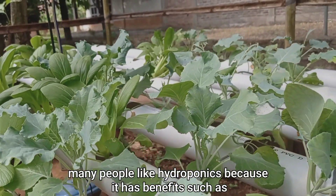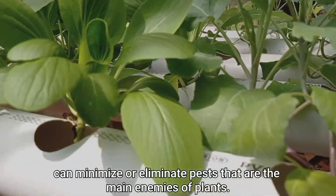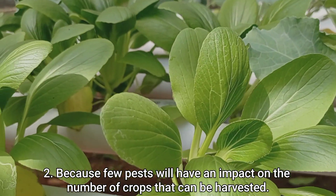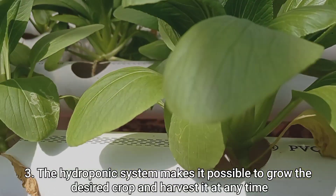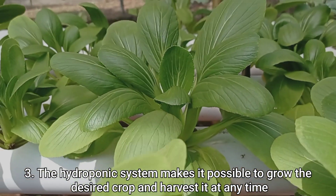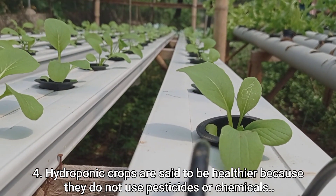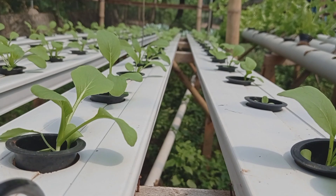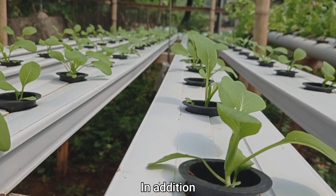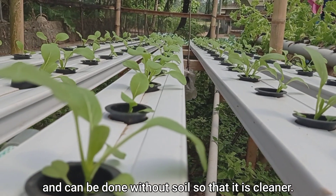Currently, many people like hydroponics because it has benefits such as minimizing or eliminating pests that are the main enemies of plants, which have an impact on the number of crops that can be harvested. The hydroponic system makes it possible to grow and harvest crops at any time. Hydroponic crops are said to be healthier because they do not use pesticides or chemicals.